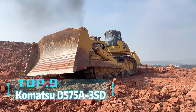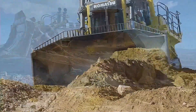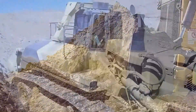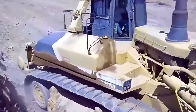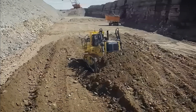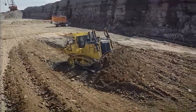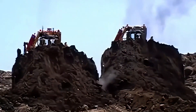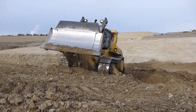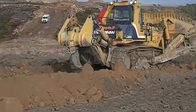Top 9: Komatsu D575A-3SD. Imagine a bulldozer that can flatten an entire mountain. The Komatsu D575A-3SD from Japan is such a behemoth. Weighing 152 tons, it's 12.5 meters long, 7.39 meters wide, and 4.88 meters high, resembling a building. Equipped with a 1,165 horsepower engine, the D575A-3SD has a blade capacity of 69 cubic meters, capable of pushing the volume of a large bus at once. This bulldozer easily handles construction sites and mining operations.